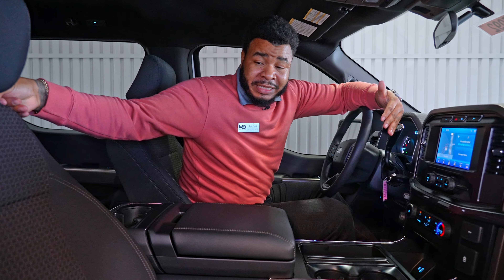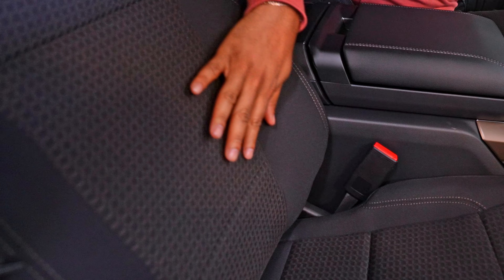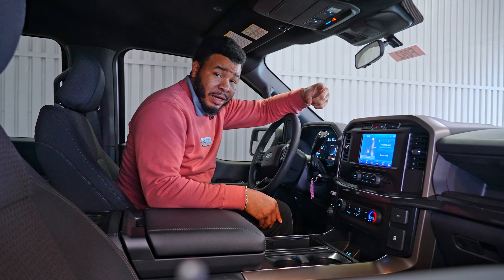This vehicle has a unique interior on it. The seats are built totally different — they have a new design on them. This F-150 Rattler is definitely a looker.